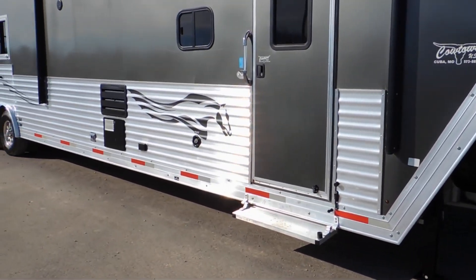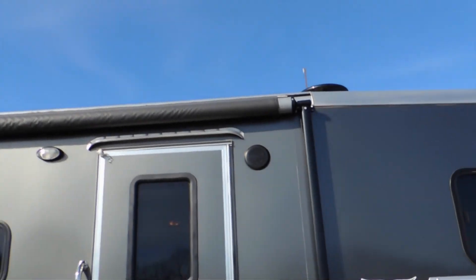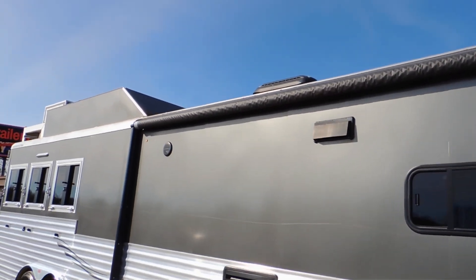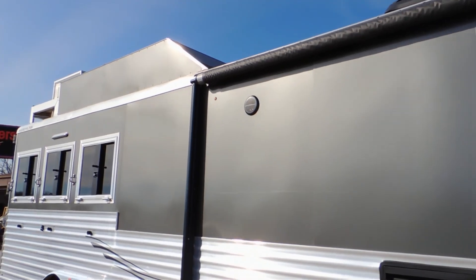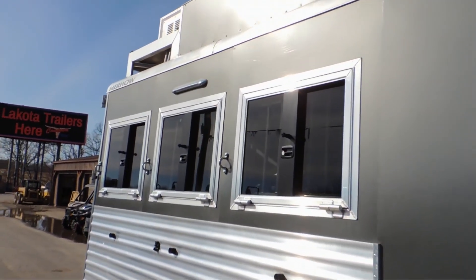It's got the full armor plating going down the side. Big power awning with the LED light strip underneath it. The trailer is also equipped with the drop-down windows on the butt side.